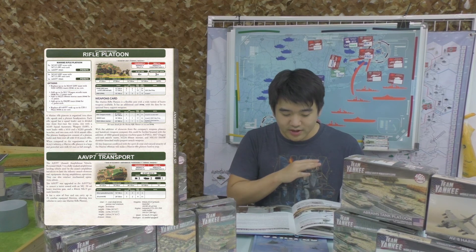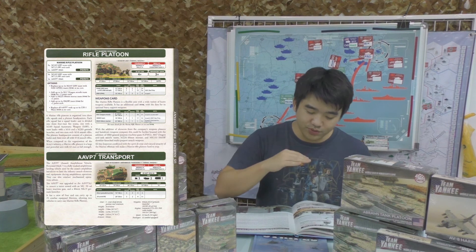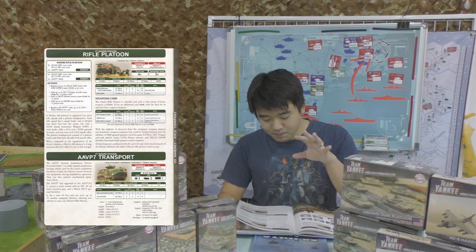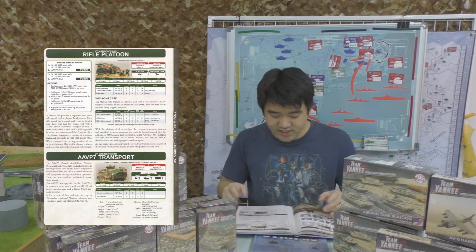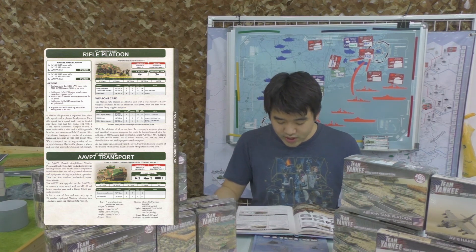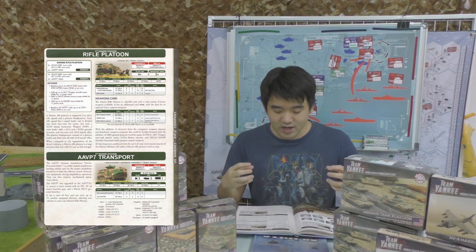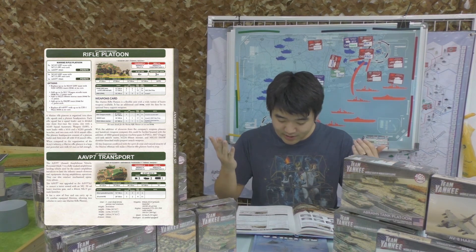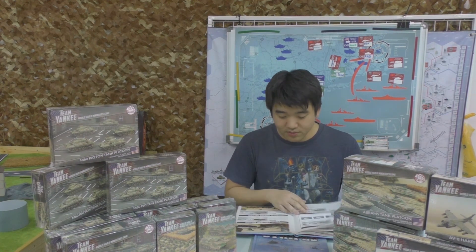Americans are veterans, so they're always going to be hit on a 4+ — that's standard across all NATO and hasn't changed. What I really like about the Marine divisions is that you can swap out the AAVPs for Hueys at no extra point cost, one for one. You can swap all the AAVPs for four Hueys, so as long as your platoon stand count is 12 or below you can just load all of them in.